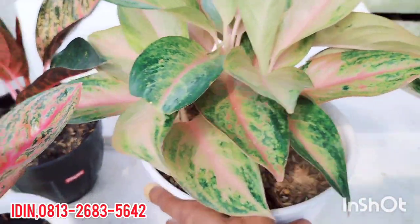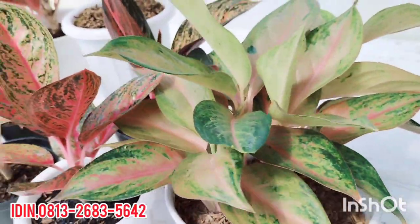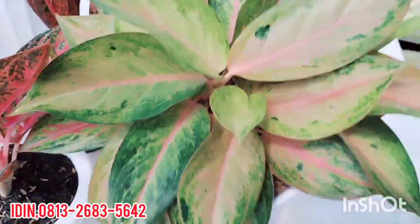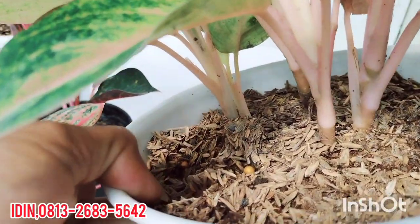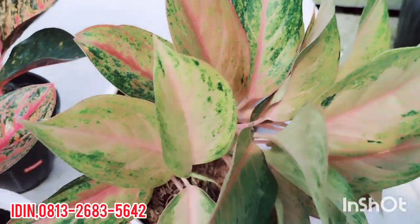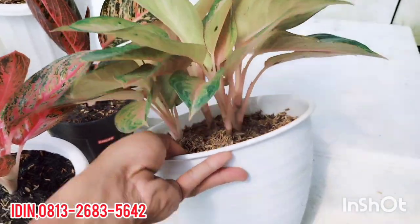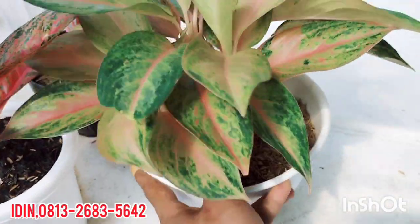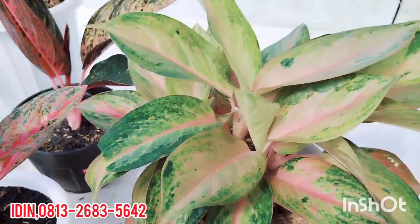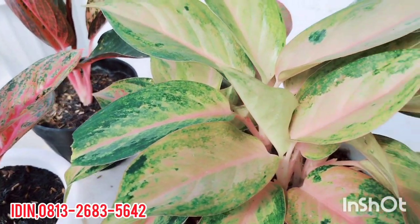Beralih ke Aglaonema rumpun, tanaman lokal. Aglaonema Golden Baby yang mutasi, warnanya cakep sekali. Ini rumpun empat pohon, tanaman lokal. Dijual di harga Rp600.000, sudah free ongkir. Warna cakep, pohon tampilan bagus. Pengiriman pakai media dan pot asli, berikut pot pakai paralon.